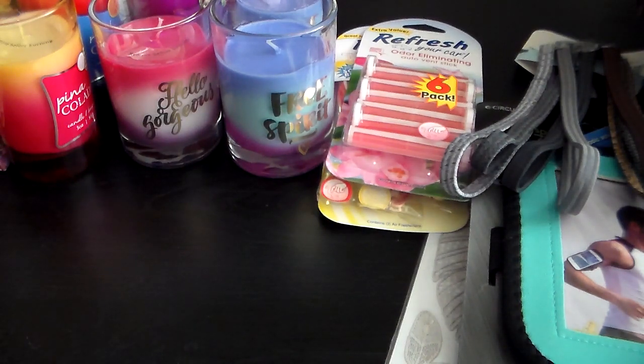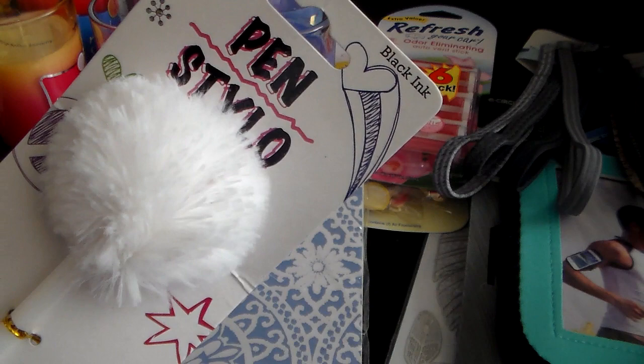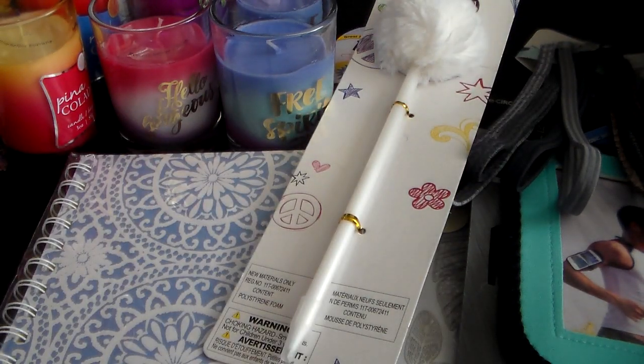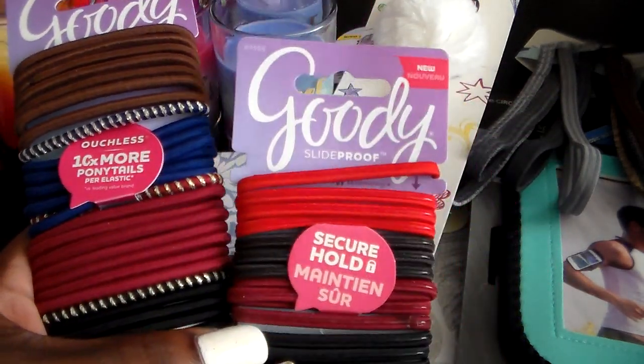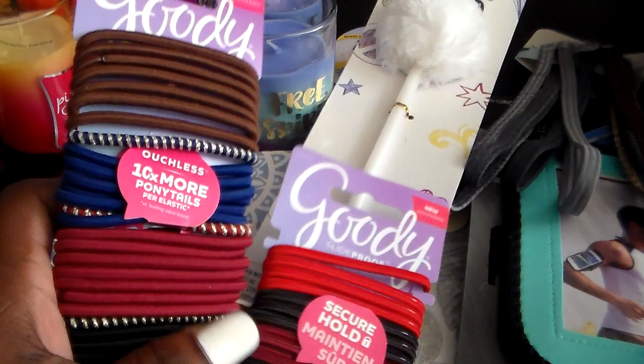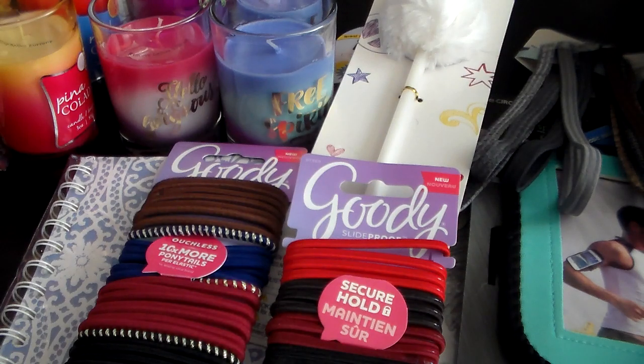And I got this pad and this cute little white fuzzy pin. And lastly are these Goodie hair ties — anytime they have the Goodie brand hair ties I usually get them because I go through these a lot, and Goodie is a great brand for hair accessories. So that is it for this part of the haul and I will see you guys later with the second part of it — bye!